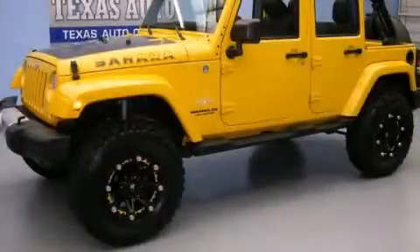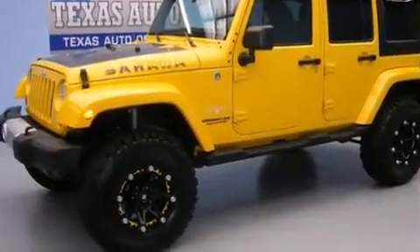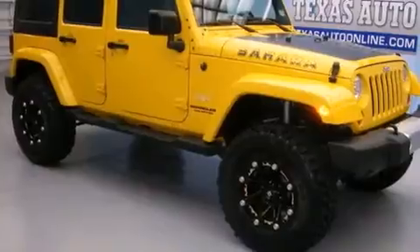This is a 2011 Jeep Wrangler Sahara, built with trails in mind. It has a 3.8-liter six-cylinder engine, an automatic transmission, and four-wheel drive.